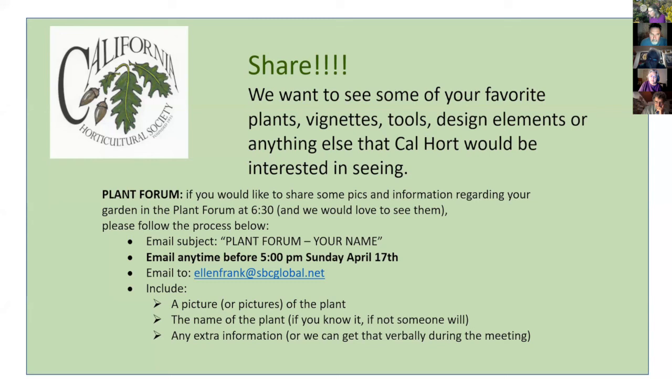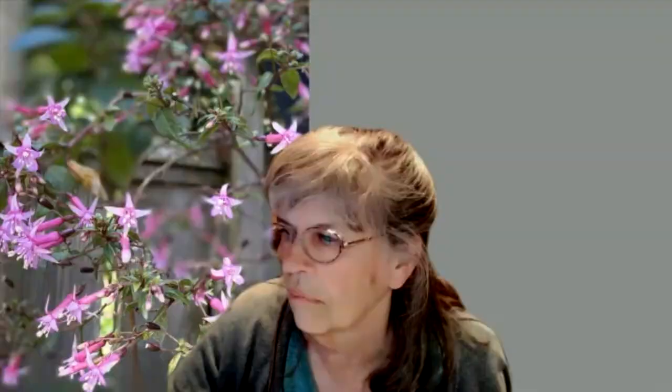Thanks so much, Judy. Share your spring happenings with us — for next month, Sunday April 17th, send them to Ellen Frank at sbcglobal.net. Or if you want to know where the wildflowers are that we mentioned earlier, you can send an email. Good night, everyone.